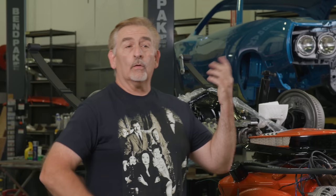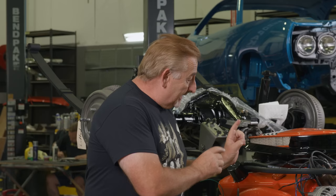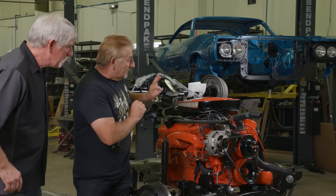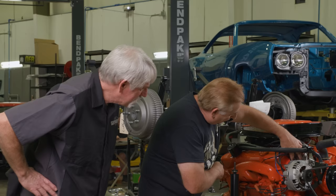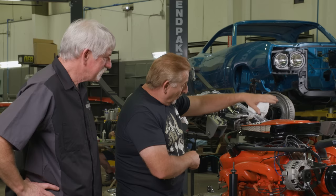Our 1970 Coronet Super Bee, 440 six-pack, is ready to get the drivetrain installed. I just wanted to show everybody at home that this engine is a little different — it has aluminum heads on it. E-Street heads, like the E-Street band for Springsteen. They add about 100 horsepower, but if you look at it, you can see it still has all the provisions — provision for the alternator, accepts all the factory pieces. When you look at the engine overall, you see it's all Hemi orange. You wouldn't know those are Edelbrock heads. It's a sleeper.